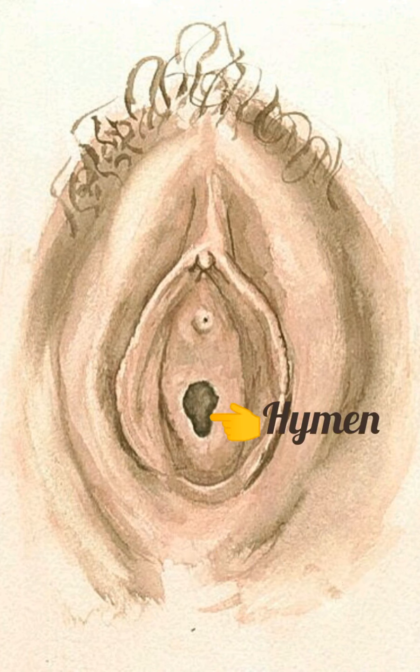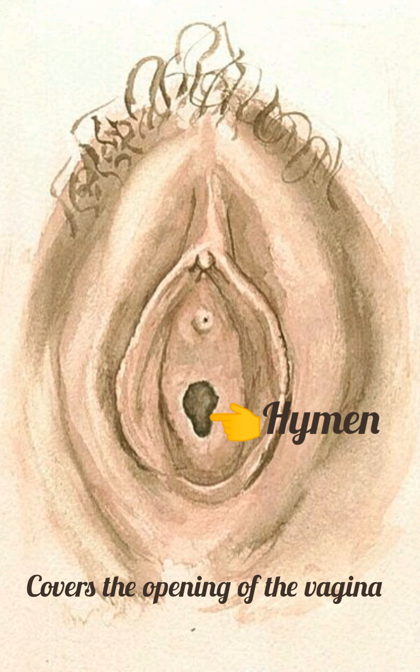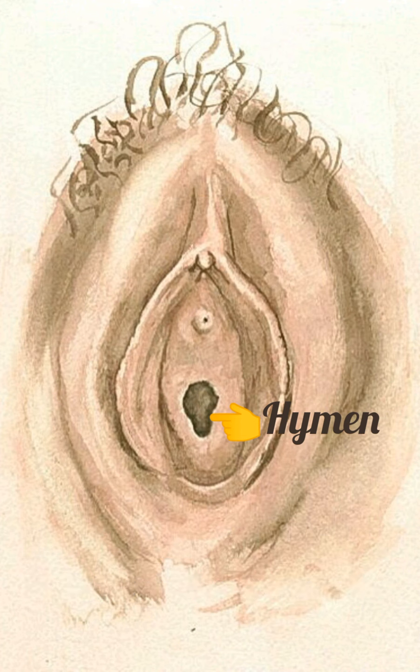The hymen covers the opening of the vagina. It is tough, elastic, semicircular tissue that is torn during the first sexual intercourse.